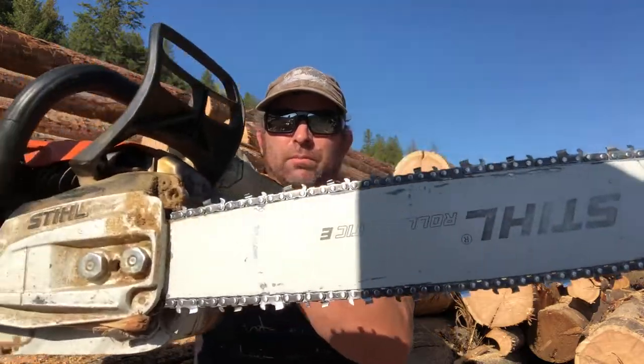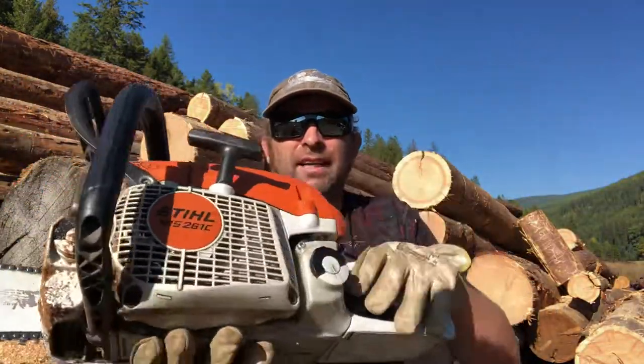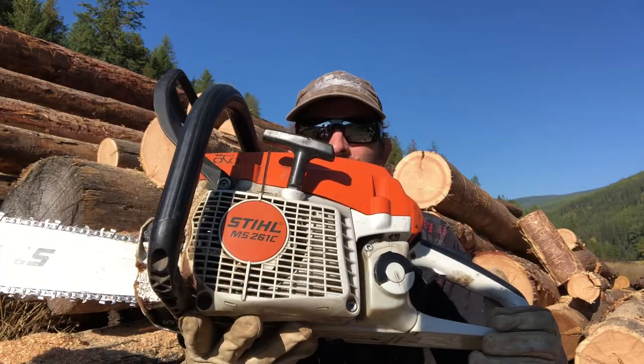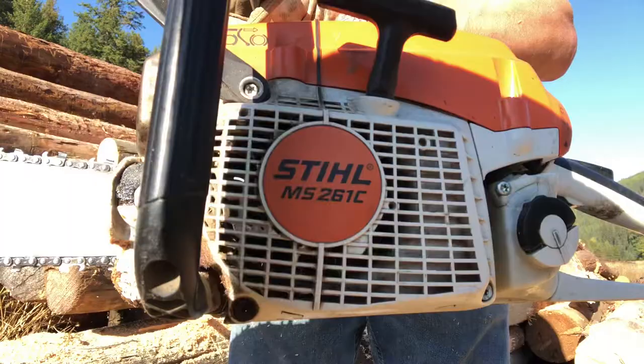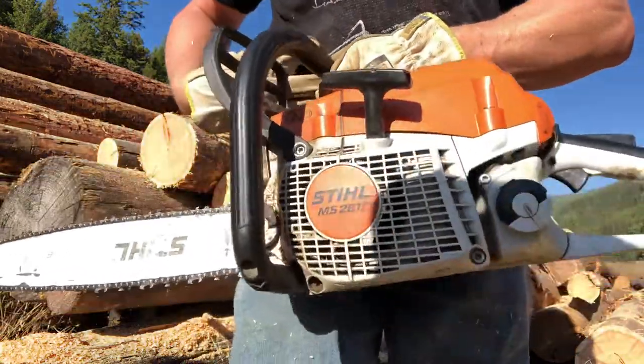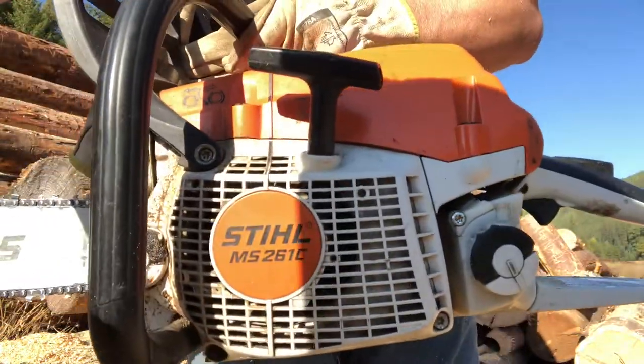They used to build the 241, then they quit building it. It was only about half a pound smaller than this saw. Anyway, yeah — the 261 is the smallest pro saw Stihl builds.